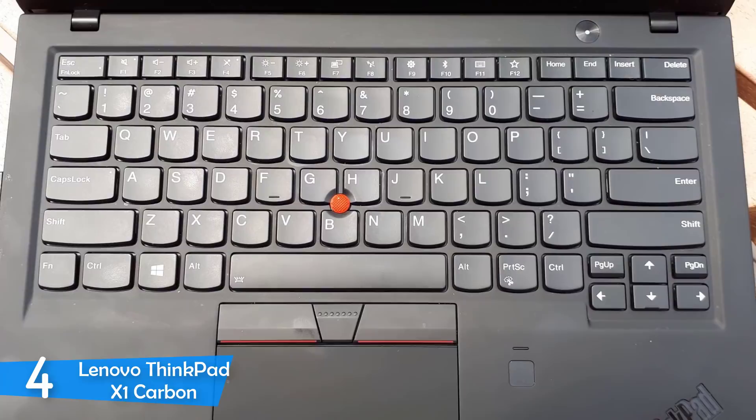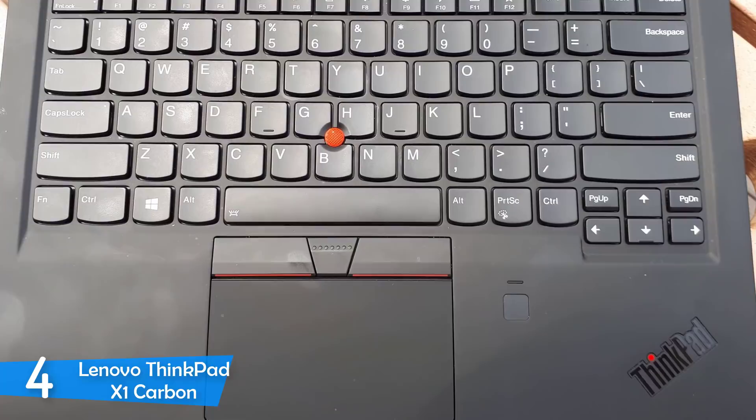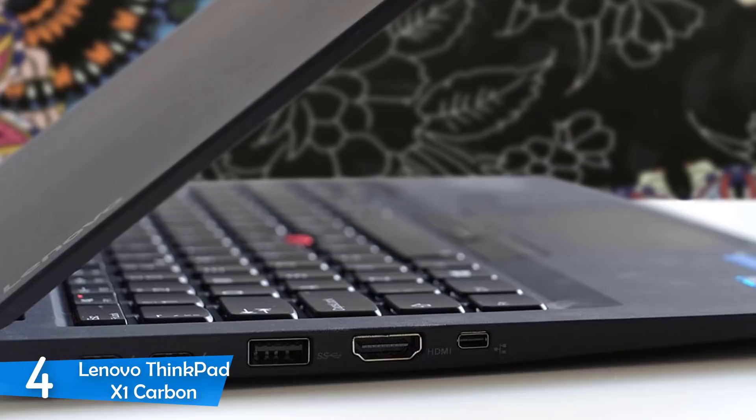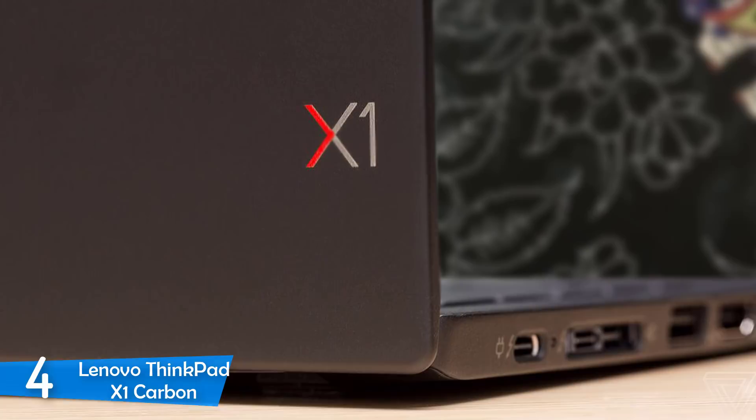The Lenovo ThinkPad X1 Carbon is packed with a 14-inch 1920x1080 touch panel with vibrant colors and sharp details — definitely one of the best screens I've seen on a laptop. The colors really pop, creating extraordinarily impressive visuals that are realistic and accurate. The brightness rating blew the competition away with 469 nits on the light meter.